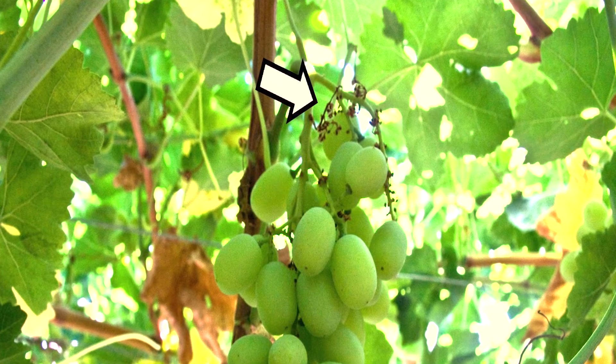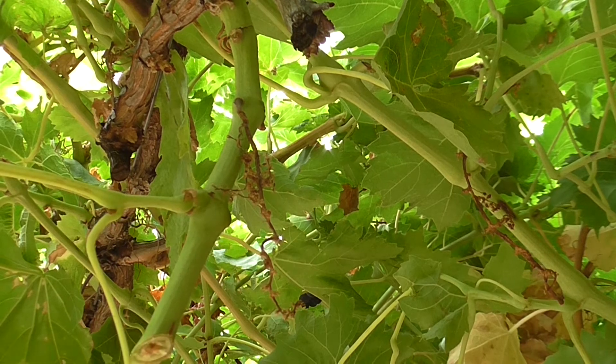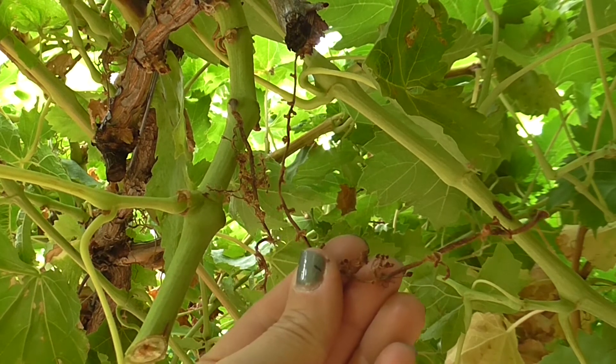Fruit set is reduced because affected flowers or young berries do not develop. With increased severity, lateral branches of the rachis also die and fall off, and in extreme cases the entire flower cluster may shrivel and die. If many flower clusters die, dramatic reductions in yield occur.